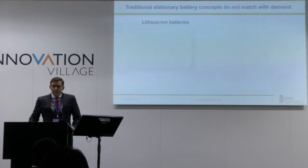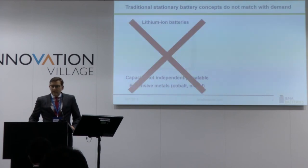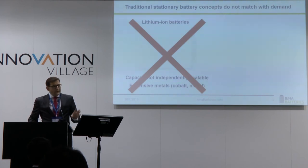Of course, we are all aware of lithium-ion batteries, which are available primarily for mobile applications. They have a structural disadvantage: they cannot independently scale capacity and power, and they have expensive materials inside. So they are not appropriate for mid- and large-scale stationary battery applications.